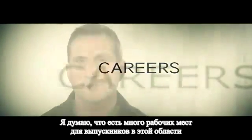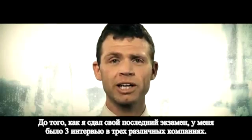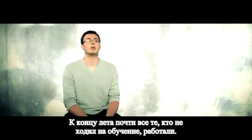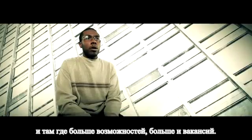I think there are many jobs out there for new grads in this field and I think they're very diverse. Before I finished my last exam I already had three interviews with three different companies. By the end of summer, pretty much everyone who didn't go to study at university had a job. There are always new possibilities out there, so whenever there are more possibilities there are more job opportunities.